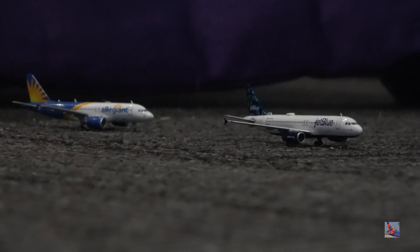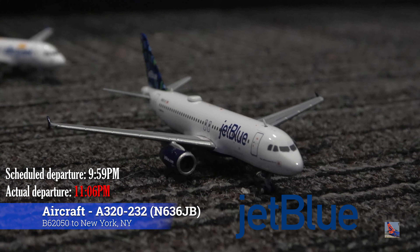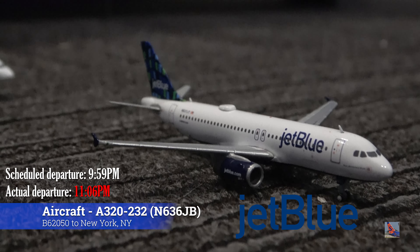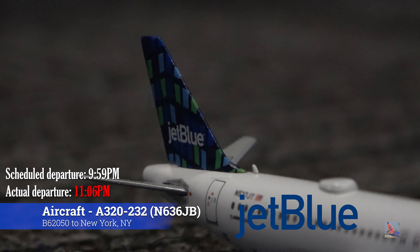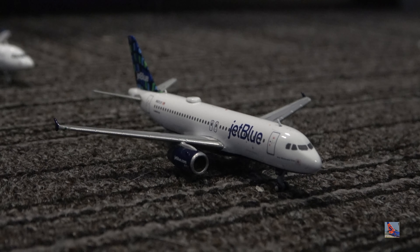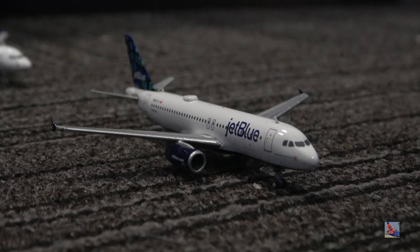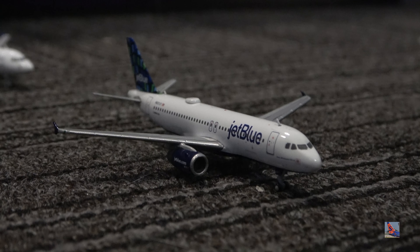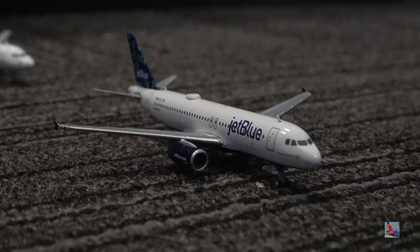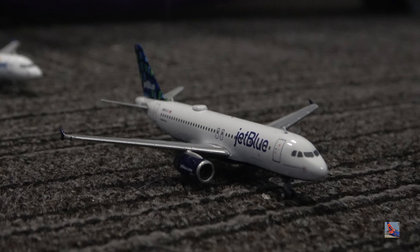Two more aircraft to take a look at, just off in the distance taxiing out for departure. First up, we have this JetBlue Airbus A320 wearing the High Rise tail — I think this is the first time I've used this model in an airport update. Super happy to pick this up at the Airliners International 2022 Convention in Chicago. This aircraft is heading out to New York JFK today, flight 2050. It departed at 11:06 p.m., delayed from a 9:59 p.m. scheduled departure — so over an hour of a delay for this particular aircraft.